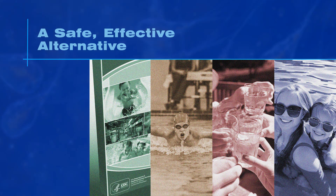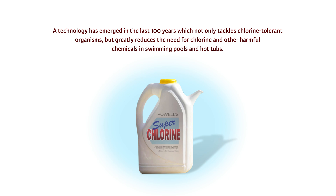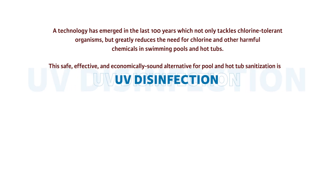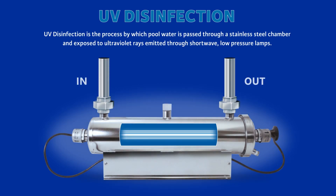A safe, effective alternative has emerged in the last hundred years which not only tackles chlorine-tolerant organisms but greatly reduces the need for chlorine and other harmful chemicals in swimming pools and hot tubs. This safe, effective, and economically sound alternative for pool and hot tub sanitization is UV disinfection — the process by which pool water is passed through a stainless steel chamber and exposed to ultraviolet rays emitted through shortwave, low-pressure lamps.